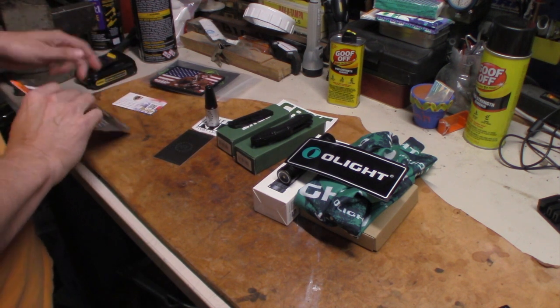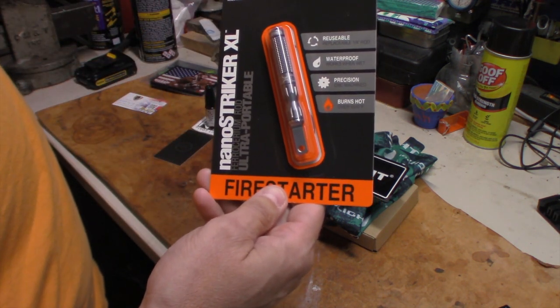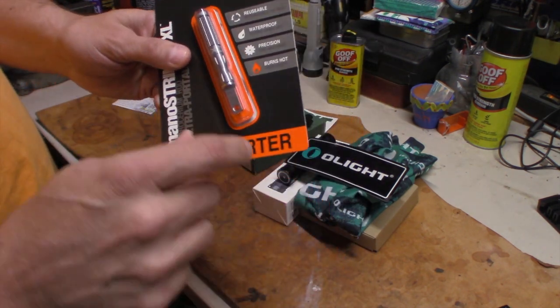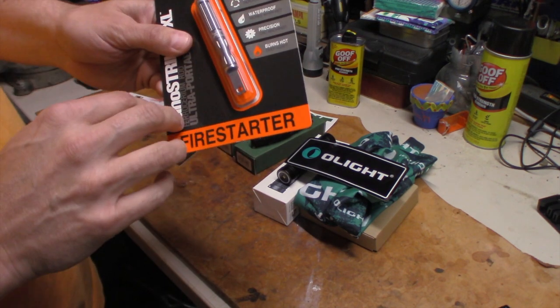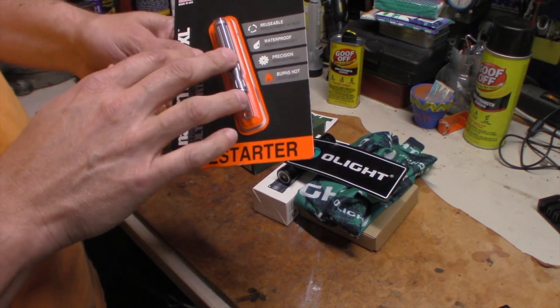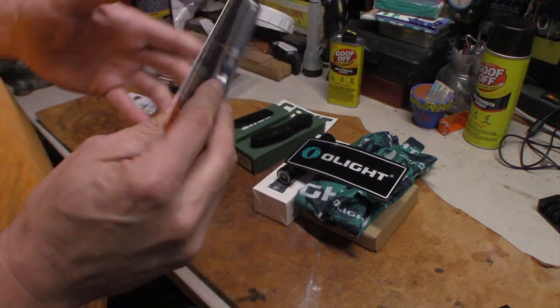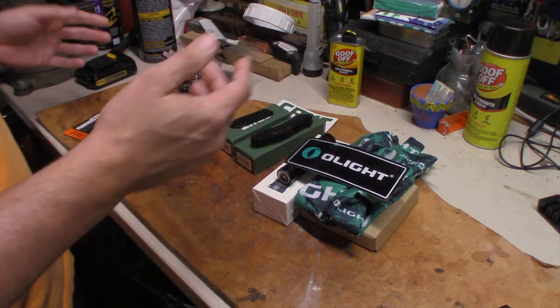Then from Go Prepared Survival, I purchased one of the Exotac fire steels. This has got the striker and everything all made in one — you can do whatever you've got to do with it. We'll show more on that. I'm just giving you an overview of what I got.